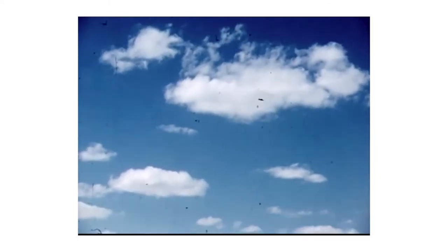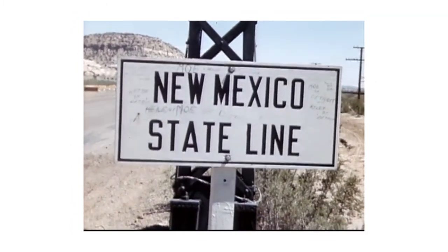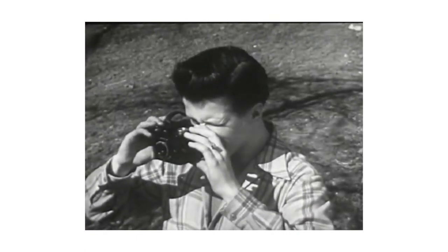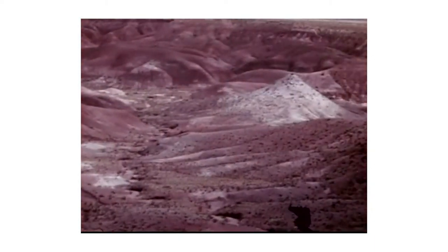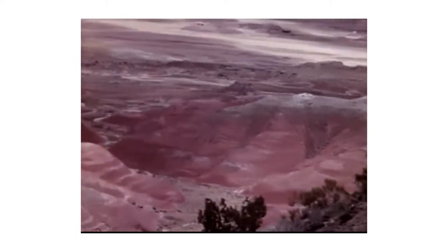In 1944, Land took his three-year-old daughter on a vacation to New Mexico. While out exploring the city of Santa Fe, Land took a photo of his daughter, at which point she asked the crucial question: why can't I see the picture now? Land thought to himself, that's a great fucking question, kid.